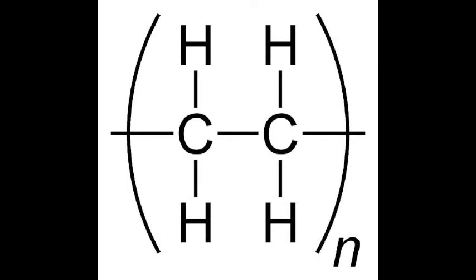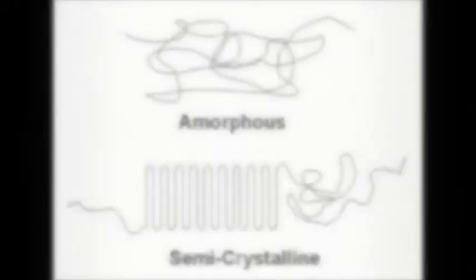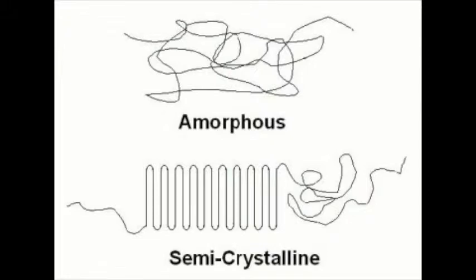The easier it is for polymer chains to move, the lower the melting point will be. Ease of movement is decreased by longer polymers and increased by branching. Some plastics, such as polyethylene, are semi-crystalline. Crystalline phases appear along with amorphous phases. Crystal structure does affect properties — a higher percent volume of crystallized polymer leads to lower elasticity.